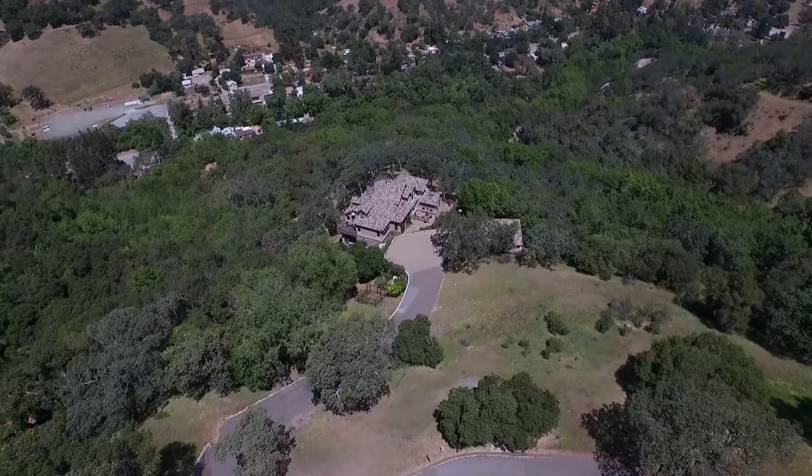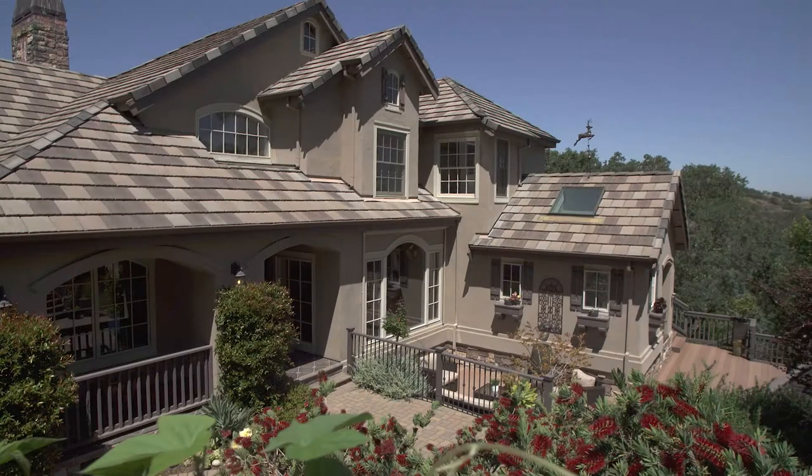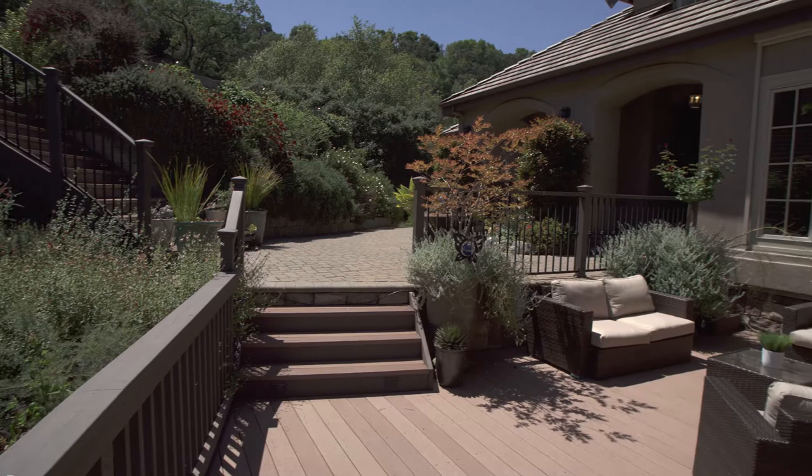The estate grounds cover over 16 acres and include a long private driveway, a detached four-car garage, a full bocce ball court, and an over 4,000 square foot main residence, offering five bedrooms, three and a half bathrooms, and over 2,000 square feet of wraparound decking.